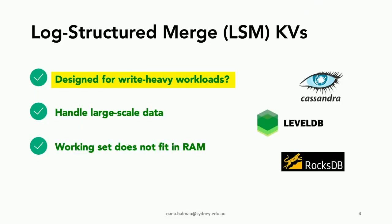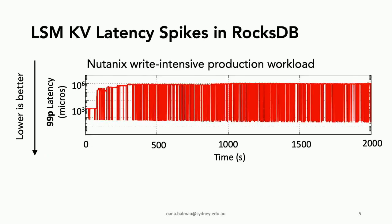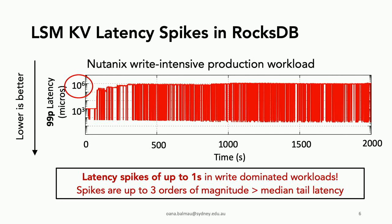LSMs claim to optimize for write-heavy workloads, but is this really the case? When we ran a Nutanix write-intensive production workload in RocksDB, we noticed really large latency spikes. This plot shows the 99th percentile latency on the y-axis as a function of time on the x-axis — lower is better. The latency spikes up to one second in a write-dominated workload, up to three orders of magnitude higher than the median tail latency.